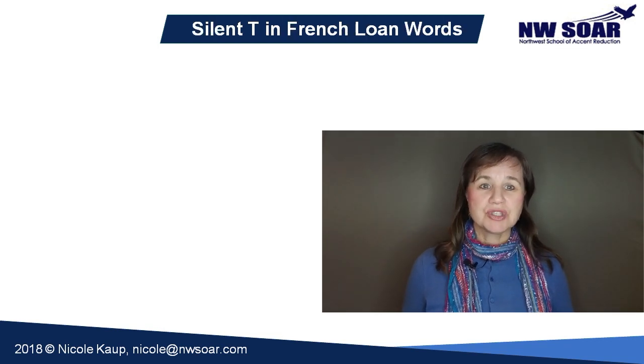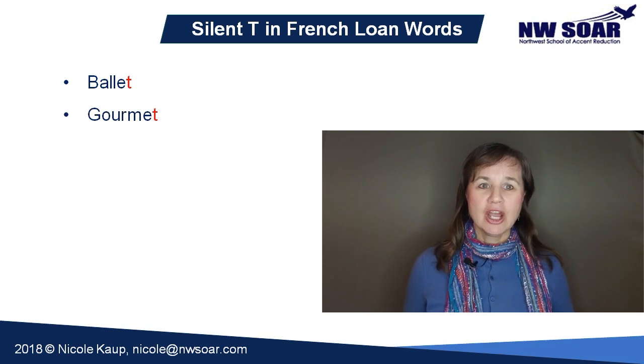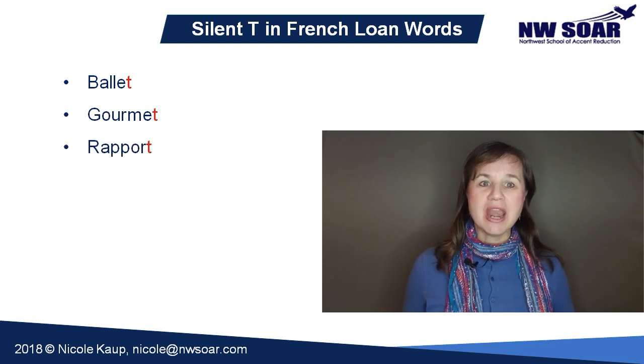We also have some silent T's in words that were borrowed from French. The common ones include ballet, gourmet, rapport, and mortgage.